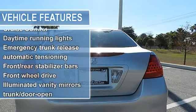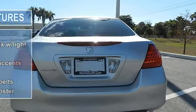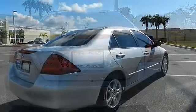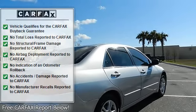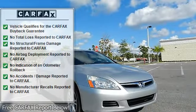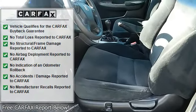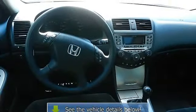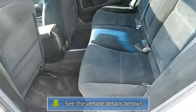Ambient console lighting, Anti-Lock Braking System with Electronic Brake Distribution, body color body side moldings, body color door handles, body color impact-absorbing bumpers, body color power heated mirrors, cargo area lights, console with sliding armrest storage compartment, chrome exhaust finisher, chrome window trim, coin box, cruise control, daytime running lights, digital odometer and 2 trip meters.